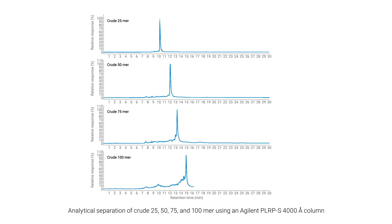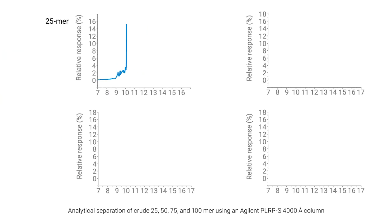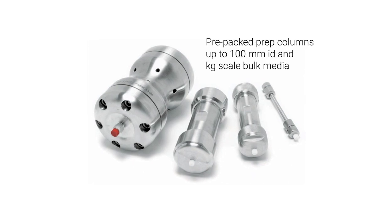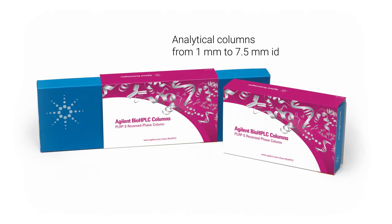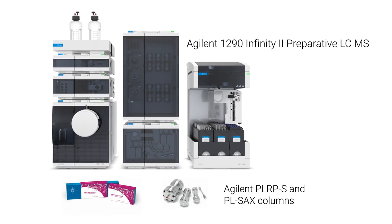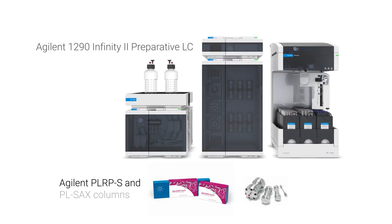Agilent recognises the diversity of the oligonucleotide landscape, offering the optimal chemistry and pore size no matter your molecule size or purification scale. From the bench to manufacturing, Agilent PLRPS and PLSACS columns deliver the robustness, reproducibility and selectivity required.